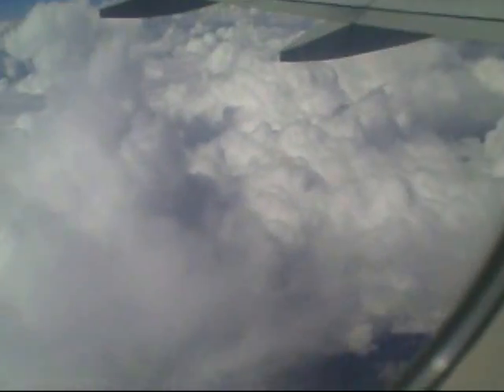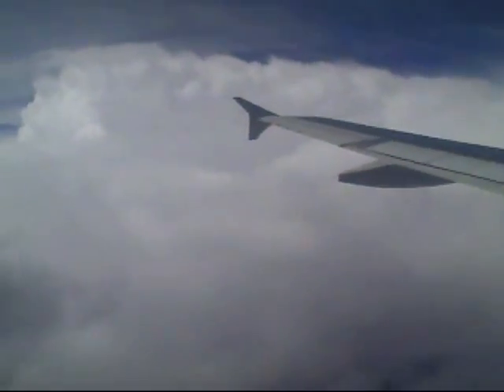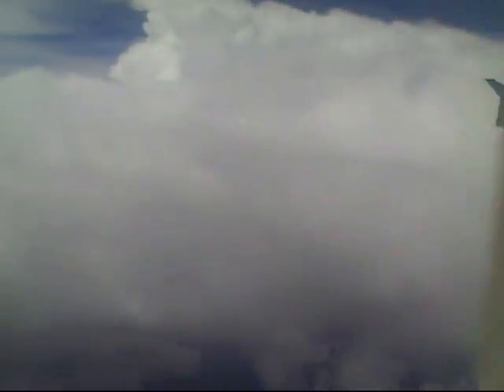We are passing over some interesting thunderclouds — a huge thundercloud right there. It comes all the way even beyond our altitude. You can see the darkness below it. Our altitude right now is 37,000 feet and continues to go up. I can't even see the top of that cloud; that must be over 40,000 feet.